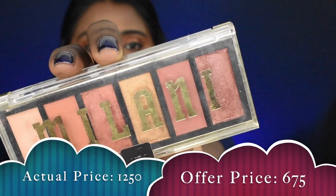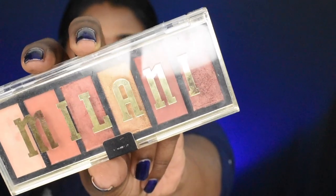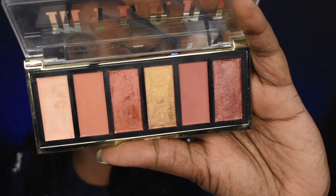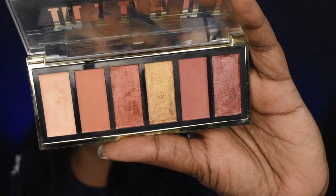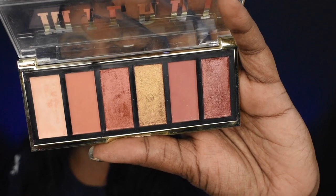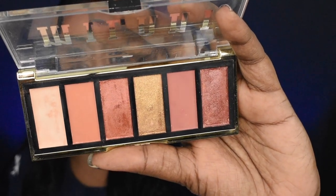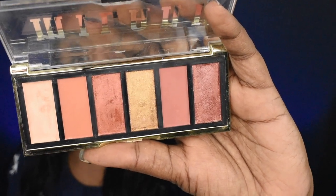Next is the eyeshadow palette — the Milani Most Wanted Eyeshadow Palette in the shade Burning Desire. This is a 6-pan palette with 3 shimmer shades and 3 matte shades. There are different color themes available, but I picked up a neutral, everyday wearable color theme — this particular variant called Burning Desire.